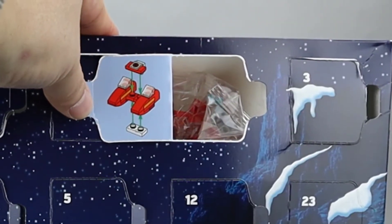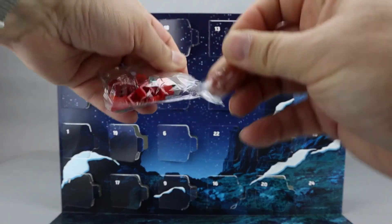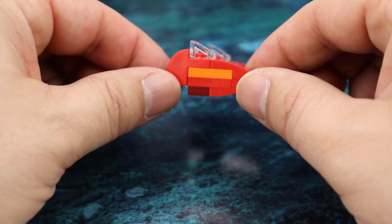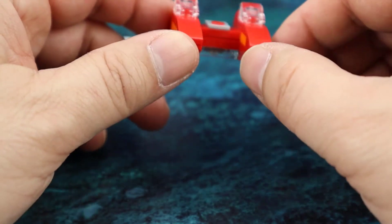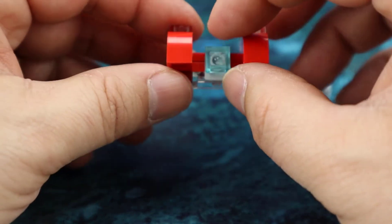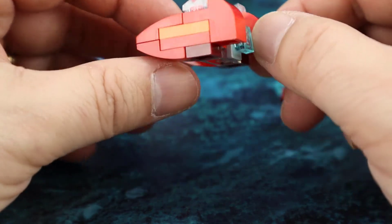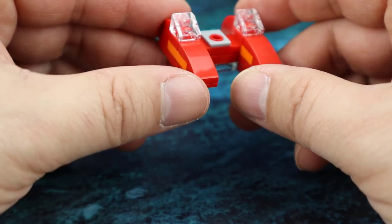It looks like we got the Twin Cloud Car from Cloud City. This is our third Empire Strikes Back build in a row — a very nice build. I think it looks very accurate to the vehicle itself. It's mostly red but there's this orange piece here and this dark red on the bottom to give it a little bit of contrast. Looking around to the back, we're using a jumper piece here and a trans blue piece to represent the engine. A very nice little build and very recognizable as the Twin Cloud Car from Cloud City.